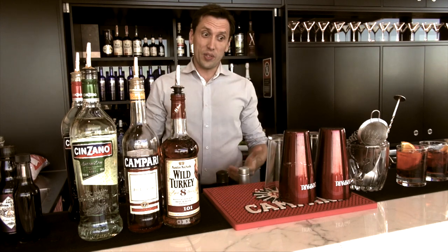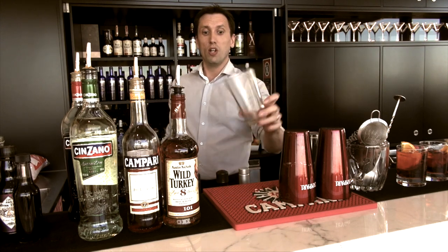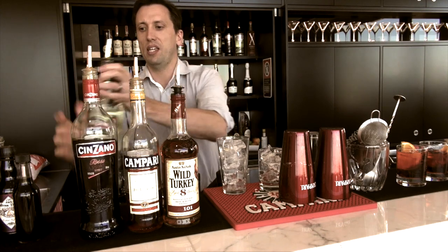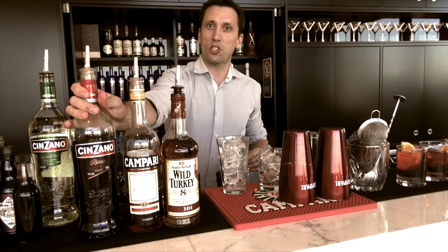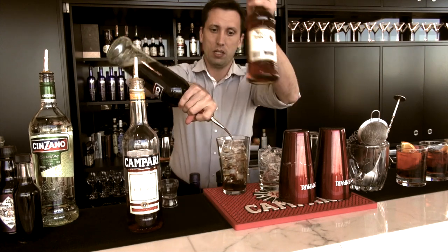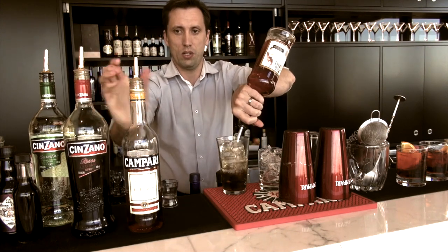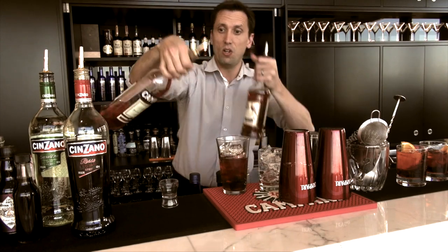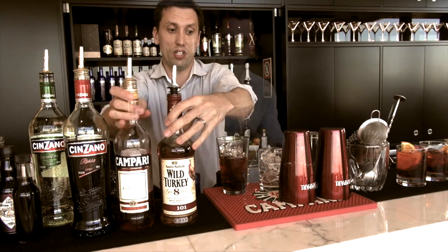It's really interesting to see how quickly this drink evolved. The next drink is from the same bar and it's called a Boulevardier — also from Harry's New York Bar in Paris. It's like an Old Pal but it goes back to using sweet vermouth. So we go for equal parts of Wild Turkey, Campari and Cinzano Rosso.